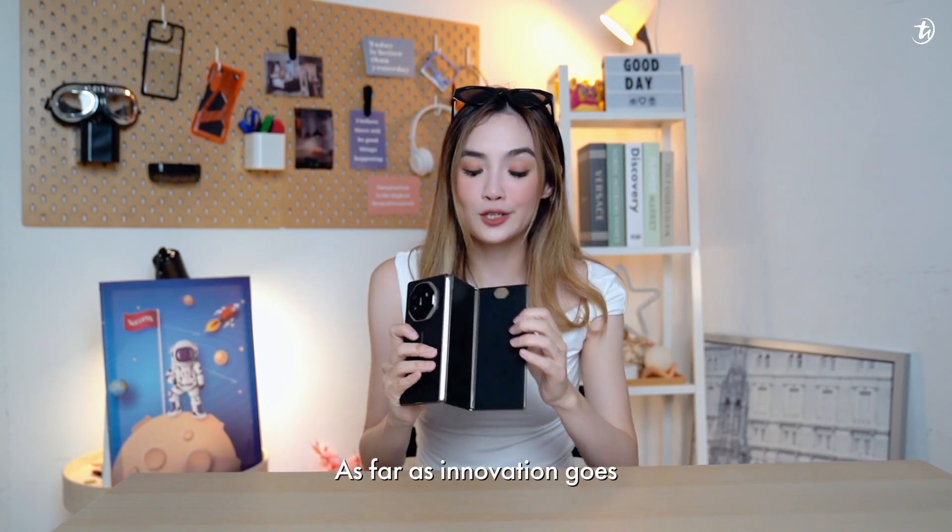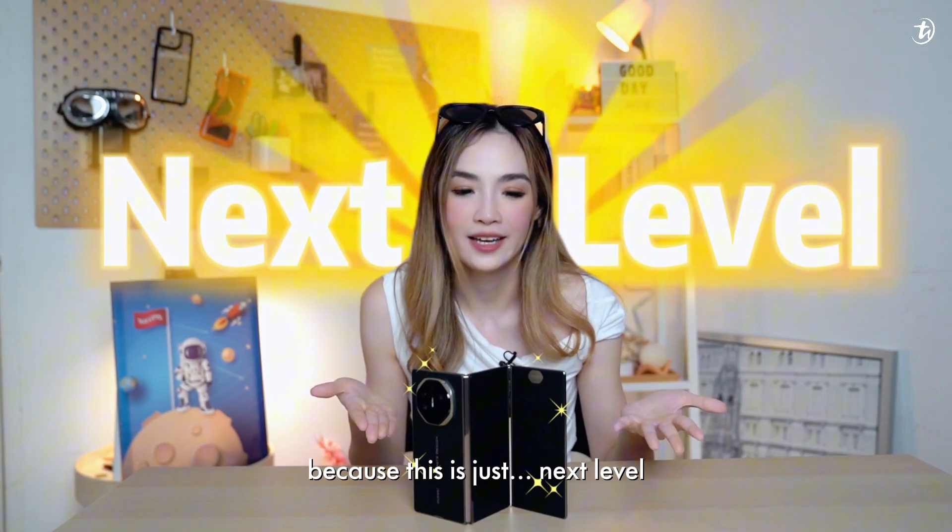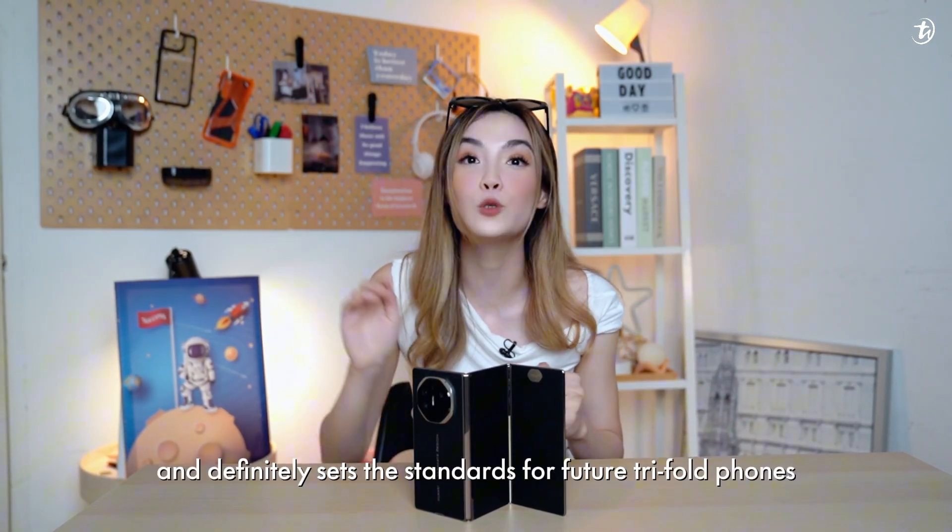As far as innovation goes, I really have to hand it to Huawei because this is just next level and definitely sets the standard for future tri-fold phones.